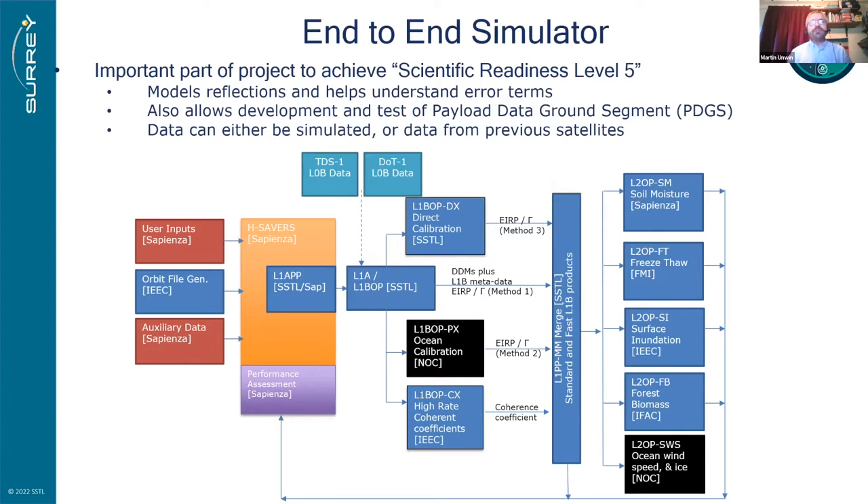The end-to-end simulator is an important part of the project. ESA's approach requires demonstrating Scientific Readiness Level 5, which means having an end-to-end simulator in place. Models are used to simulate reflections and understand error terms. It also allows developing and testing the Payload Data Ground Segment (PDGS), which is complex given all the processing involved. Simulated data from the HSAVER simulator or data from TDS-1 and DOT-1 can be passed through the system, with Level 2 processes provided by science partners.